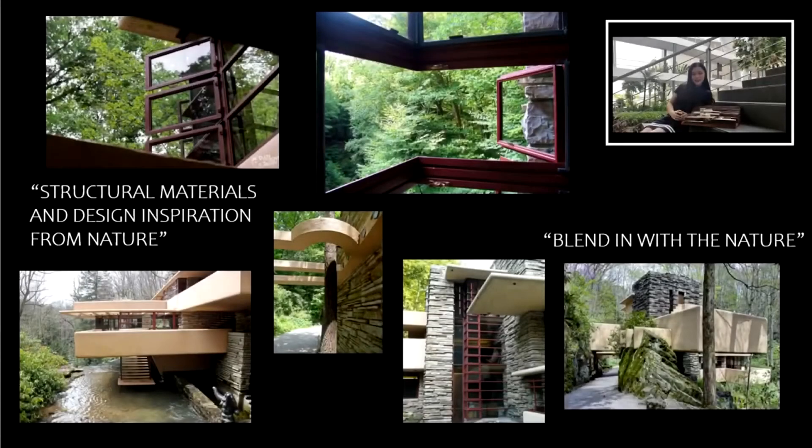Wright achieved the organic architecture through a composition of natural materials — stone, concrete, steel, glass, and wood. This design emphasizes the connection with nature by the liberal use of glass. The house is designed with no walls facing the waterfall. Only a central stone core for the fireplaces and stone columns were built in to provide elongated vistas leading the eye out to the horizon and the roof.